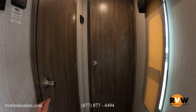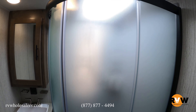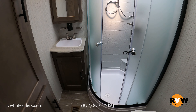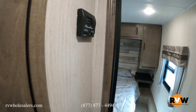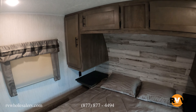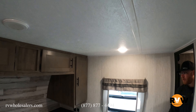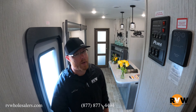Up here is the bathroom — it's a full glass shower surround with a very nice commode and plenty of leg room. There's a linen closet, a towel rack, and storage. Here is the master bedroom, continuing with the same style — lots of cabinetry, plenty of space to walk around, and plenty of windows for lighting. The air conditioner is ducted back here as well, and there's plenty of room for storage.